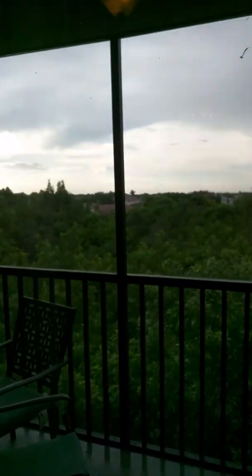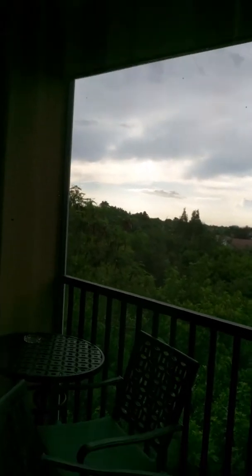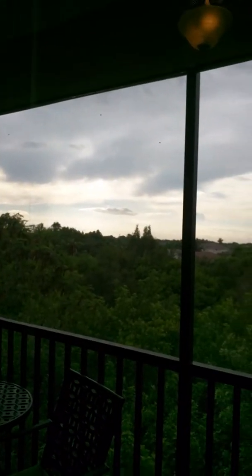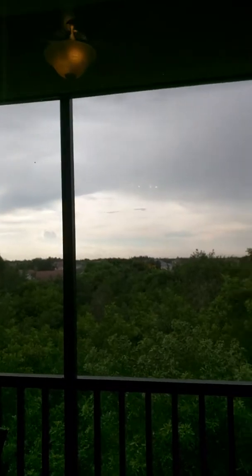A beautiful view of North St. Pete. We have furniture out here and we have our grill. It's about sunset — I'm not sure what time it is. It feels like it's very late because we've been going since very early, but this is our apartment.